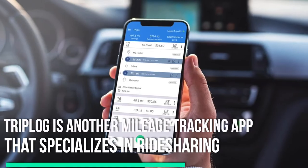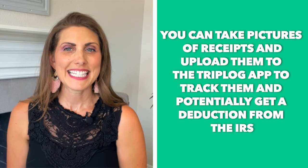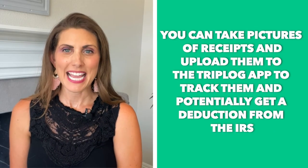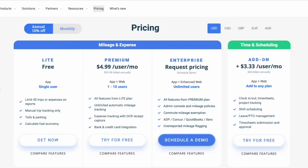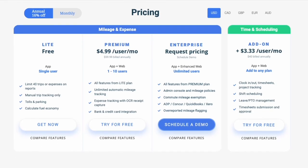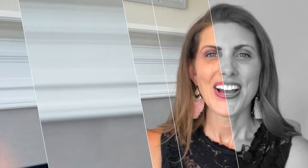Number one: TripLog. TripLog is another mileage tracking app that specializes in ridesharing. With this app you can track multiple vehicles at once — even the free version allows you to track up to five vehicles at a time. You can also take pictures or screenshots of receipts, upload them to the TripLog app, and potentially get a deduction from the IRS. It also seamlessly integrates with ridesharing apps and many other apps in the gig economy. The paid version gives you access to a lot of different features and costs around $4.99 a month per user, which is the cheapest on our list.